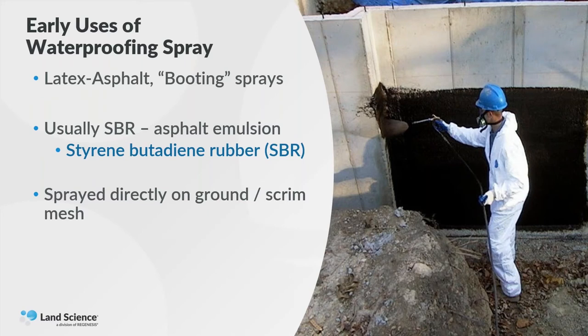The response to that was that we began to see in the early and mid-2000s the use of booting sprays. The term booting is used in the waterproofing industry mostly with regard to basements — when people construct a basement, they'll spray it with a pitch or an oil-based material. We started to see these booting sprays used on ground before a foundation is poured. That is to say, people were spraying black styrene butadiene rubber directly onto the ground and pouring concrete on it, claiming that would stop VOCs from entering into the concrete. Sometimes it was sprayed directly on the dirt, and sometimes onto a scrim or mesh — a plastic net of material.